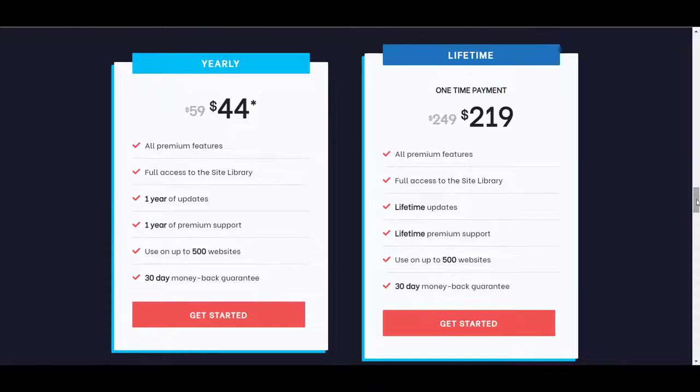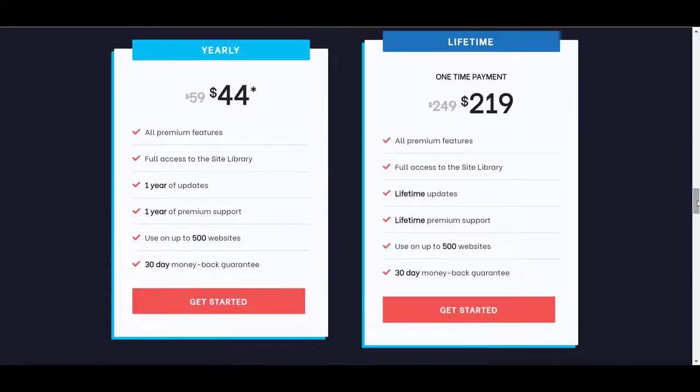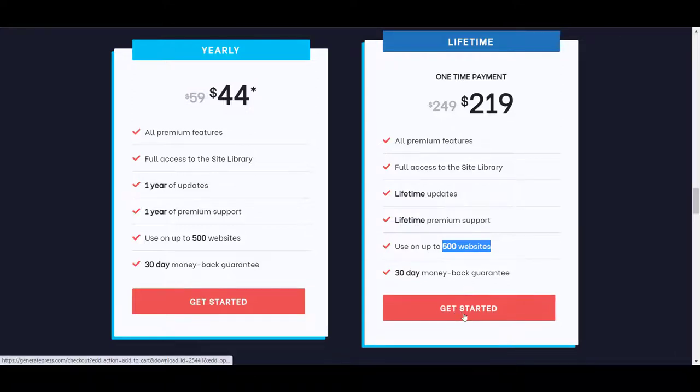Whether you go ahead with my link or directly, you will be paying the same price. For the lifetime plan, these are the things you get: all premium features, full access to the site library, lifetime updates, lifetime premium support, and use on up to 500 websites with the same license — completely legit. A 30-day money-back guarantee is also included. This was the first deal in my series of Black Friday genuine deals.